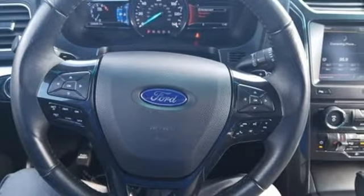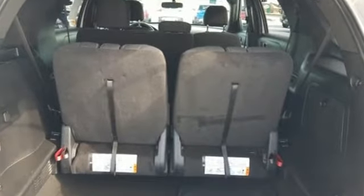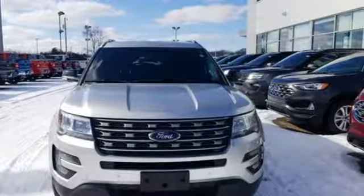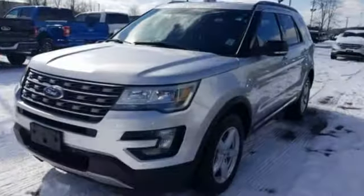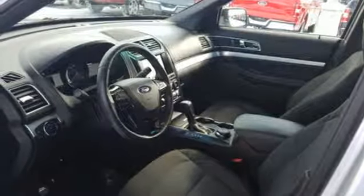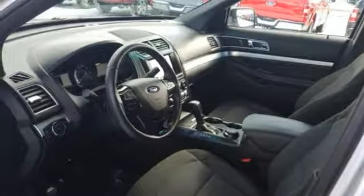It comes nicely equipped with features you'll love: Bluetooth wireless audio streaming, power heated mirrors, manual tilting steering column, rear parking sensors, intelligent access key, manual telescoping steering column, V6 engine, aluminum wheels, electronic shift on the fly, and automatic transmission.